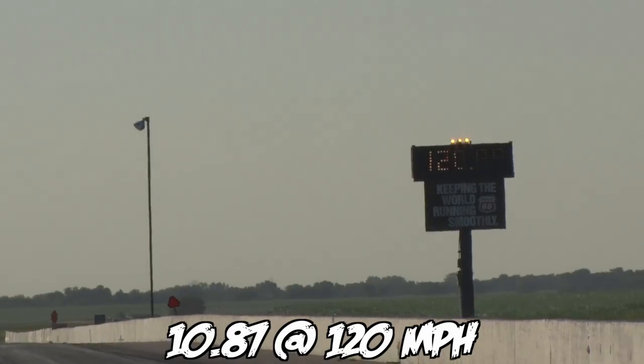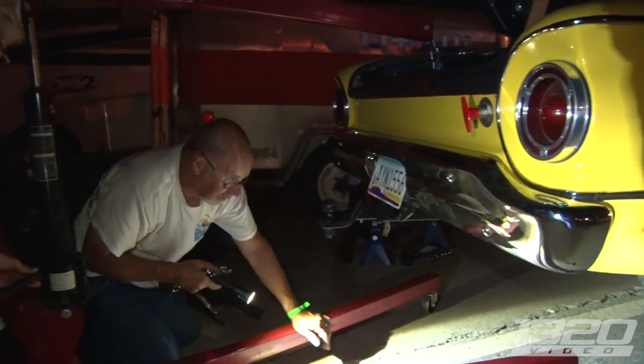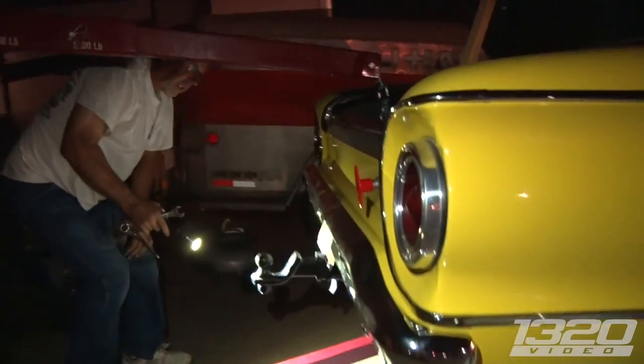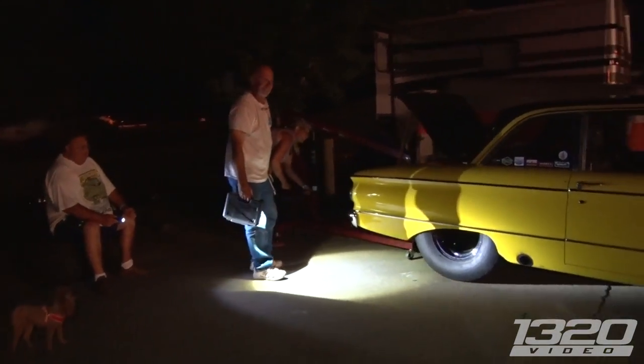You done? Yep, thank you. Rear end problems? Oh, it's just offset too much inside — scraping a little bit. Just adjusting it, trying to. Yeah, it's a close fit. Well, good luck on the road tomorrow. Thank you very much, we'll see you out there.